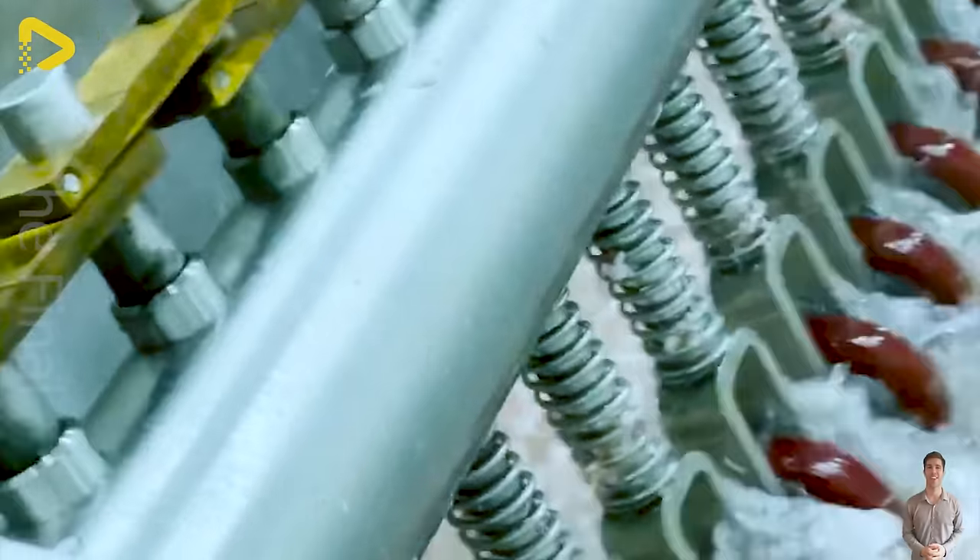Each batch of shiny white shrimp is born ready to reach consumers' hands, carrying with them the flavors of freshness and absolute safety.